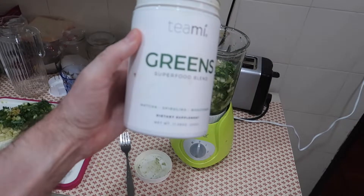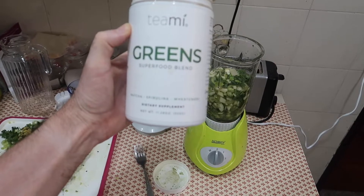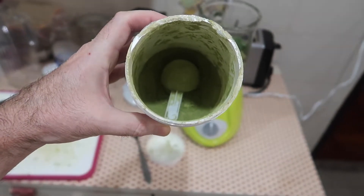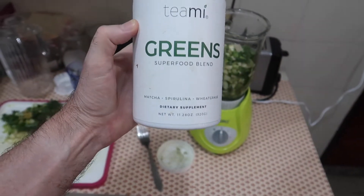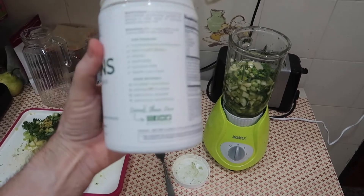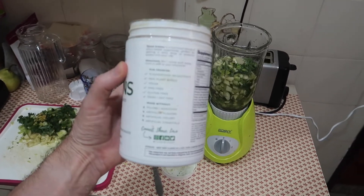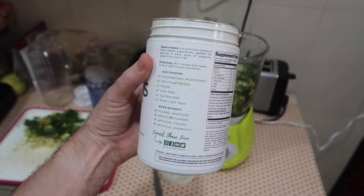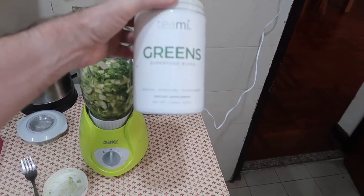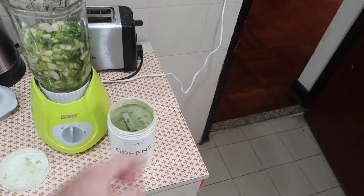I also add a superfood blend which is matcha, spirulina, and wheatgrass from Teami — it's a green supplement which I put in the juice as well. We're actually waiting to order some more products, but there's a restriction on postage from America to Macau at the moment, so as soon as that's lifted we'll order more.